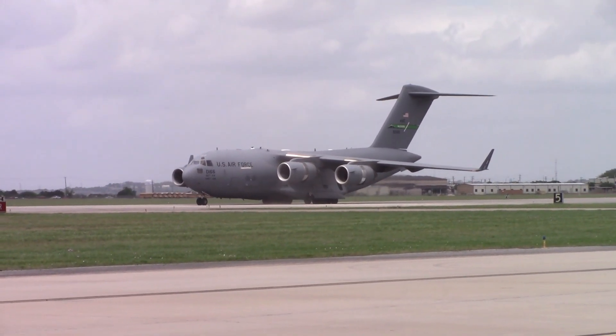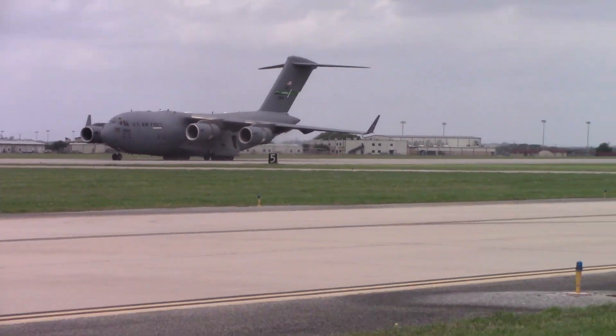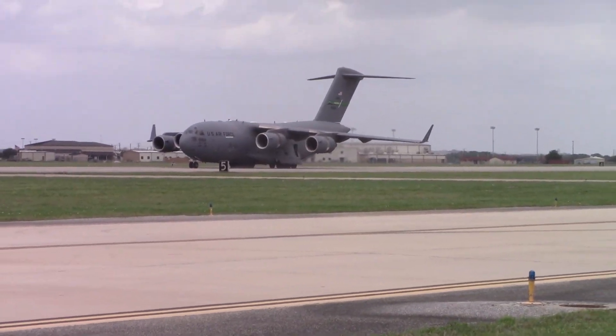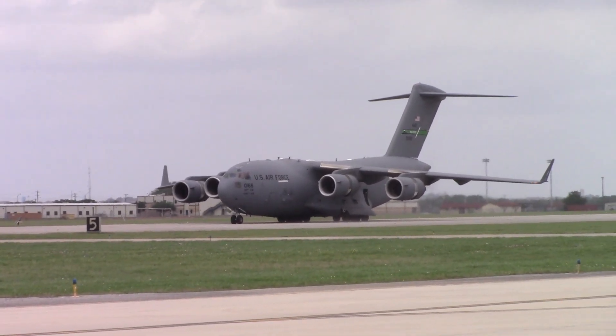The C-17 is currently demonstrating its ability to back under its own power, which increases the maneuverability on the loading ramp and the capability to operate at small, unsupported airfields.